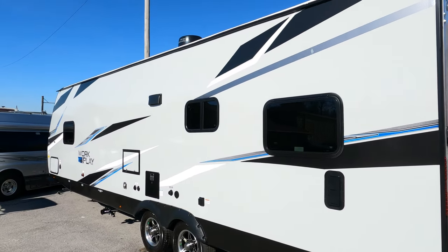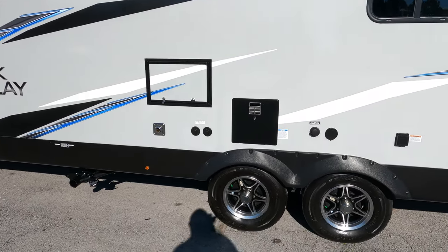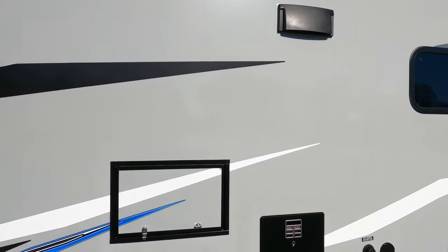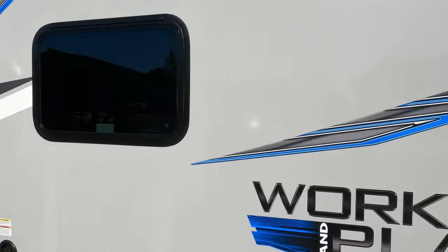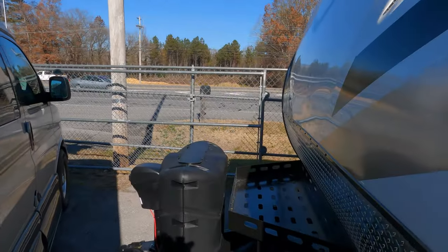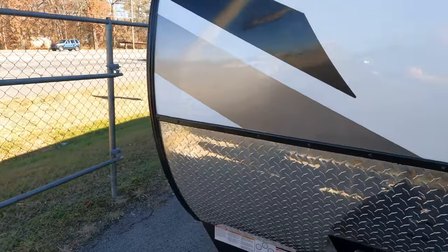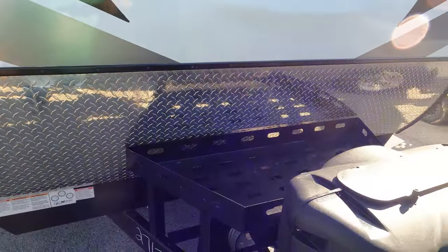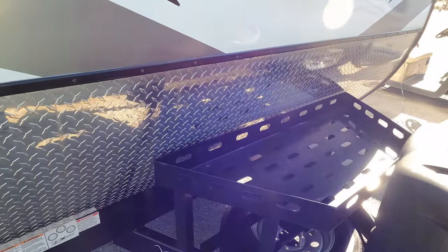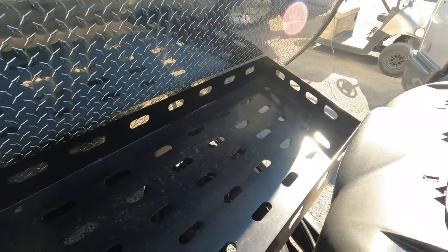All LED lighting, it does have the Winegard Air 360 for free HD TV. Double axle of course with nitrogen-filled tires. Seven and a half foot interior ceiling height. We call these crossovers now instead of toy haulers because at least half the people buying these don't plan to ever haul toys — they just like the versatility. You're not locked into one dedicated floor plan; it can be used for multiple purposes. It does have a power tongue jack, and there's a rack here for a portable generator, cooler, or whatever you want to lock down.